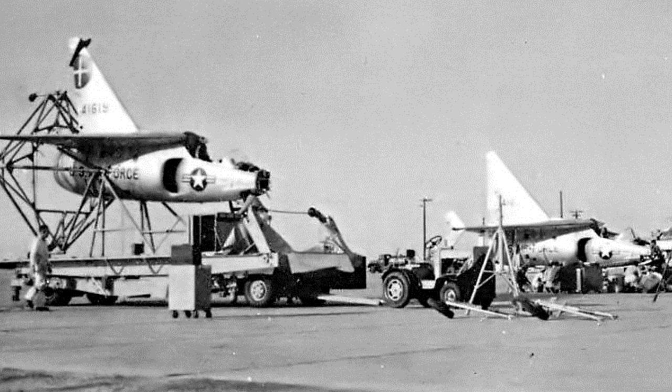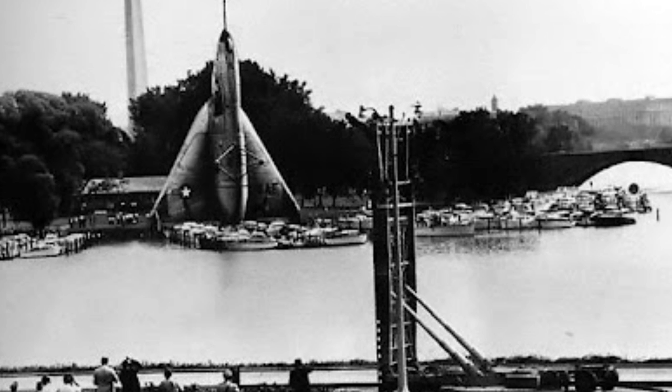The second prototype made a vertical takeoff from the vertically raised trailer, transitioned to horizontal flight and back again. It then returned to the vertical trailer and landed by hooking the landing wire. On July 28, 1957, the X-13 was demonstrated in Washington, D.C., where it crossed the Potomac River and landed at the Pentagon.